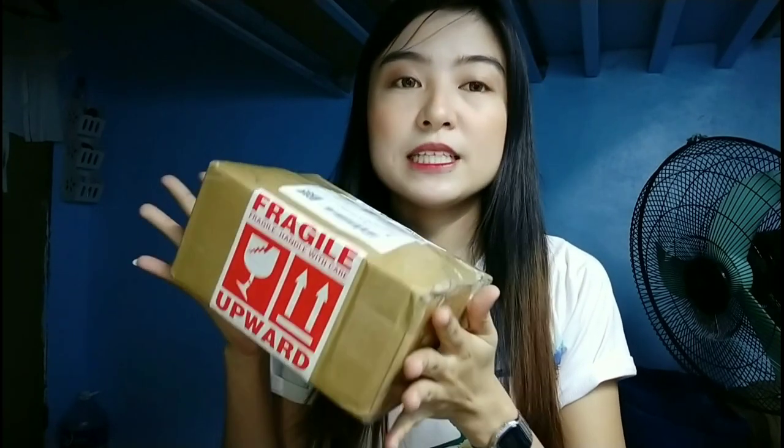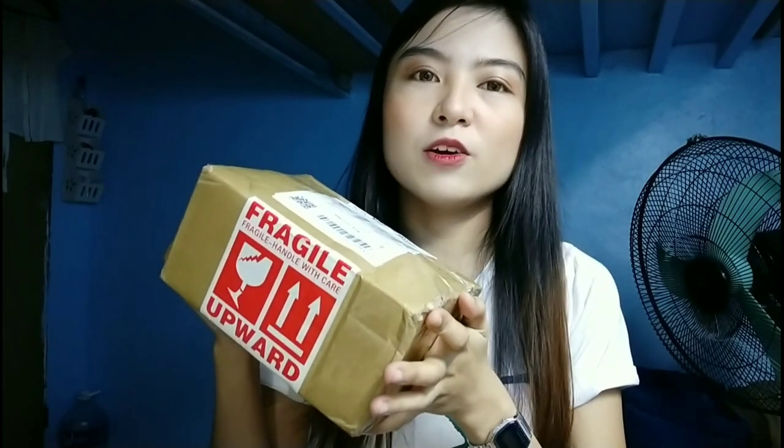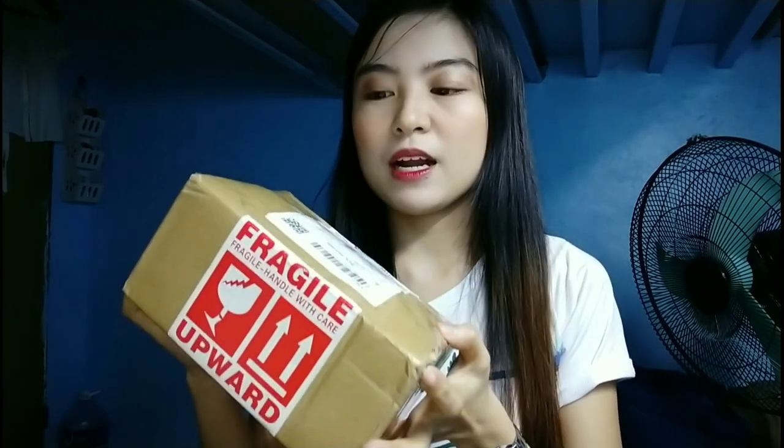It's still in the box, so let's open it on video — that way if it turns out to be a rock, I have proof for Shopee customer support. Hopefully not though, because I paid a lot. I don't want to receive 24,000 pesos worth of rocks.